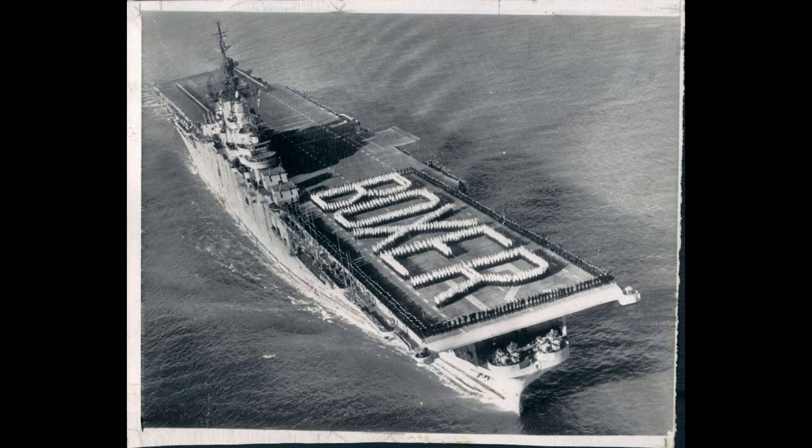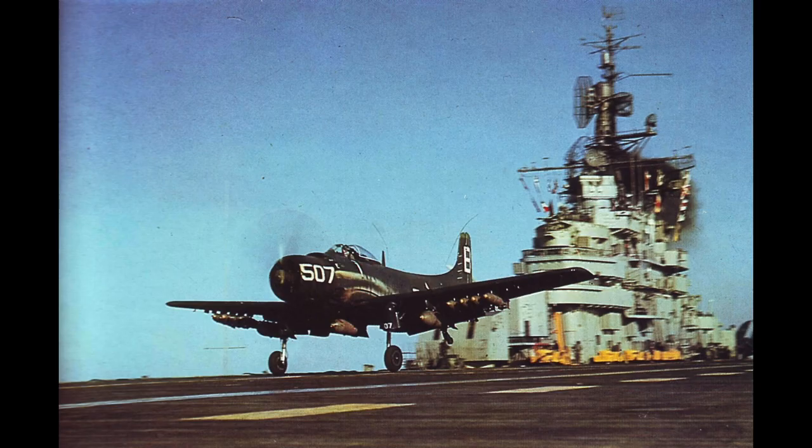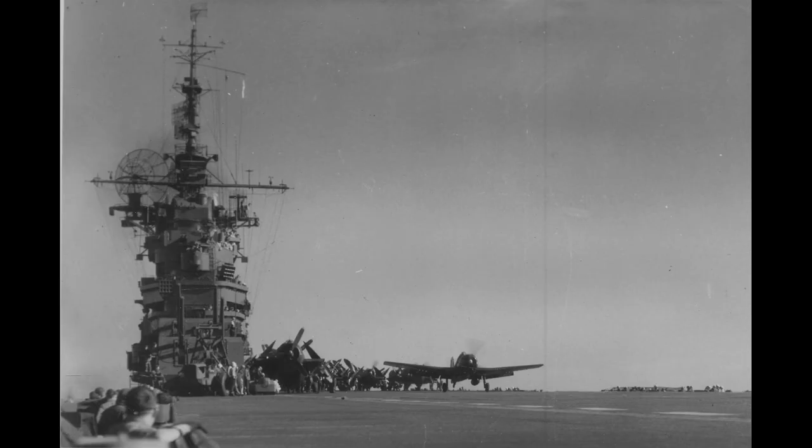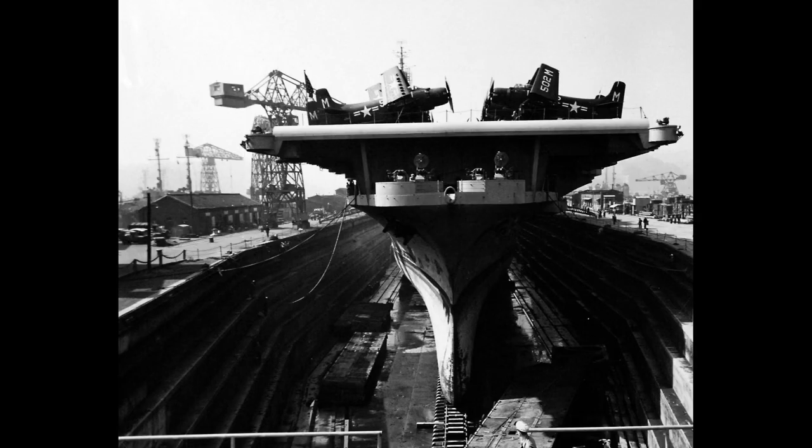During World War II, the Boxer participated in combat operations in the Pacific Theater, contributing to the Allied efforts to counter Japanese forces. It was involved in airstrikes against targets in Japan, providing close air support for ground forces and conducting anti-submarine warfare operations.